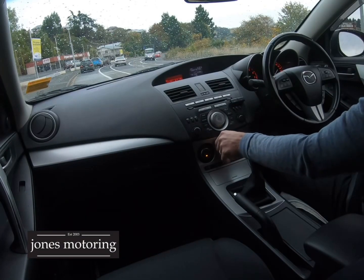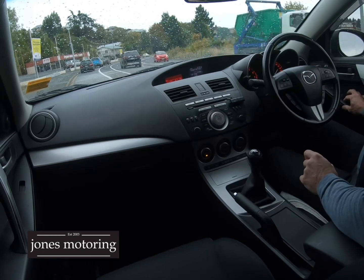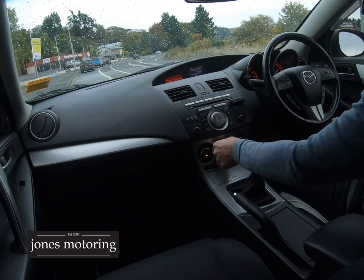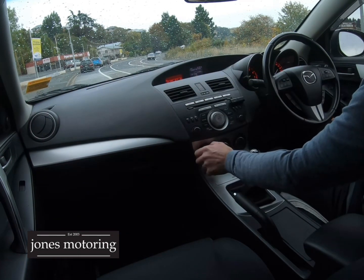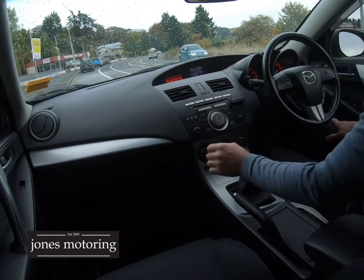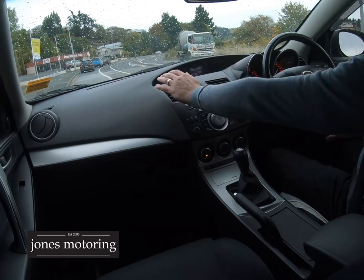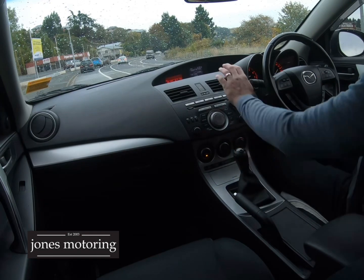Right, now for the road test. Just check those electrics — oil level's good. It's due for a service in about a thousand k's so we'll get our technician to give it a full service. I've already checked this when it was traded. Air con is cold and it's got dual zone climate air so we can have hot on one side, cold on the other.